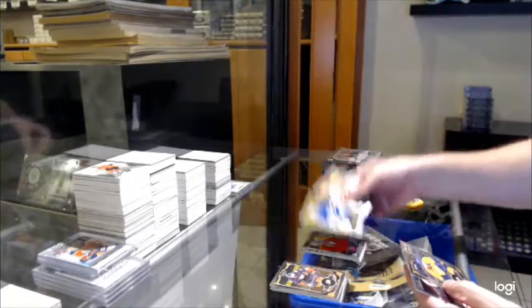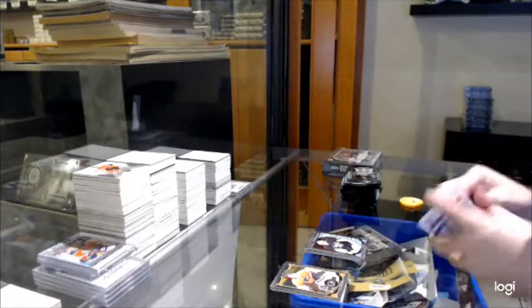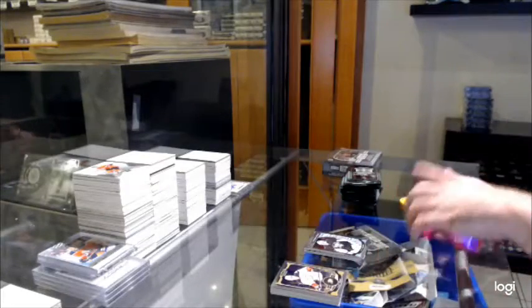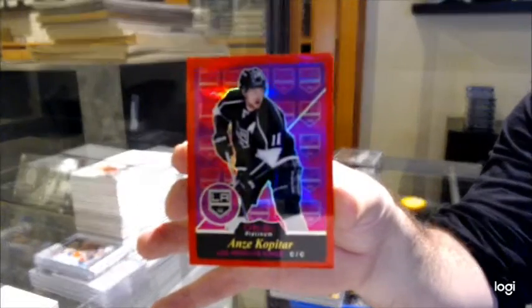Retro rookie of Hellebuyck for the Jets. Matt Murray. Marky rookie for the Penguins. Red Rainbow Retro for the LA Kings, number 15 — Anze Kopitar.